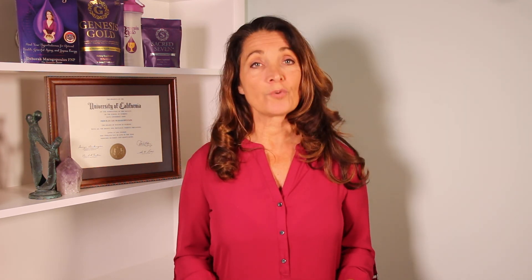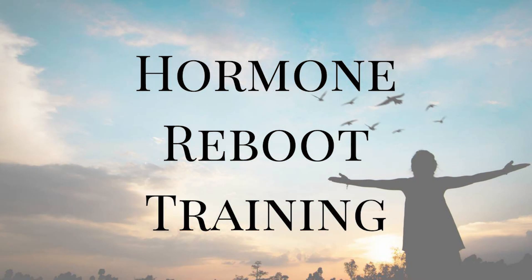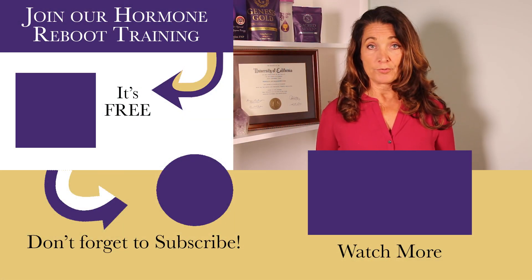Since your hypothalamus is controlling thermal regulation, it's very important to support your hypothalamus to keep your body temperature regulated optimally. If you have any questions about your hypothalamus and temperature regulation, join me in our hormone support group — you'll get access to our free hormone reboot training. I'll see you in the next video.